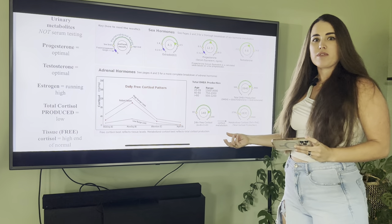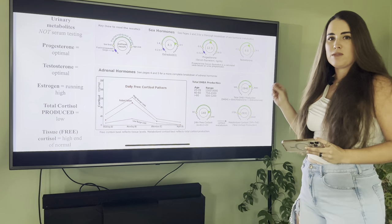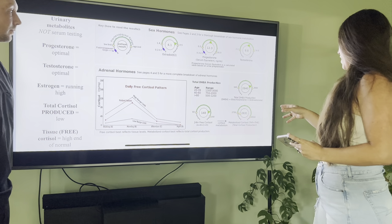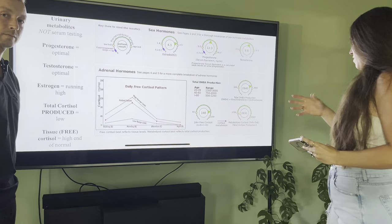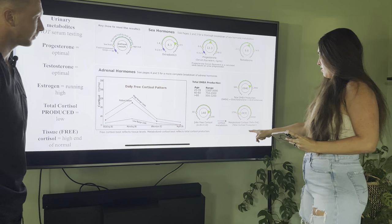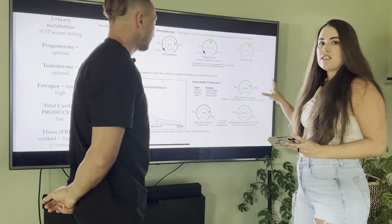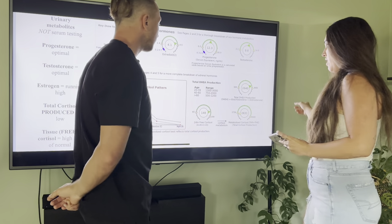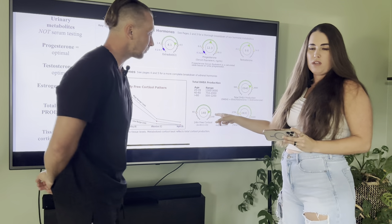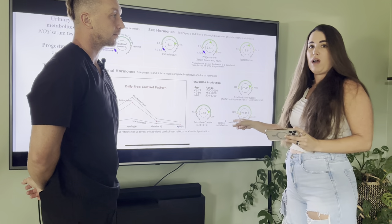My total metabolized cortisol — which represents overall cortisol production — is actually pretty low, so I'm not producing a ton of cortisol. But the cortisol I have is high in my tissues, meaning I'm holding onto a lot of the cortisol that I'm making. We'll talk about why that might be.